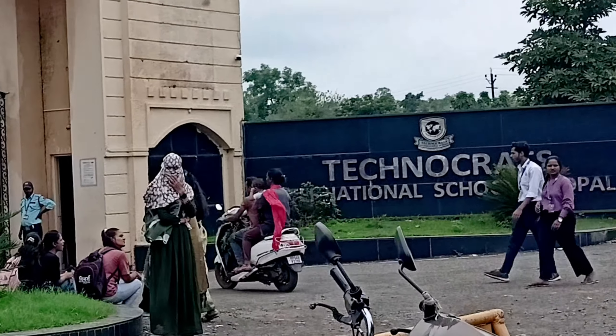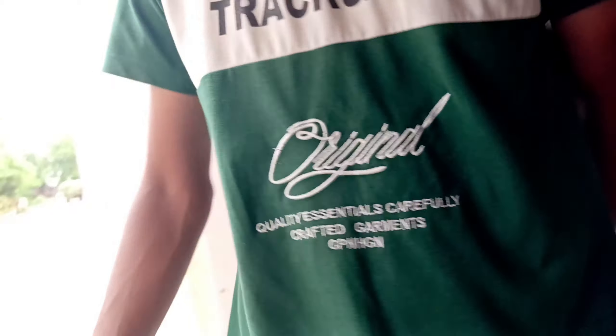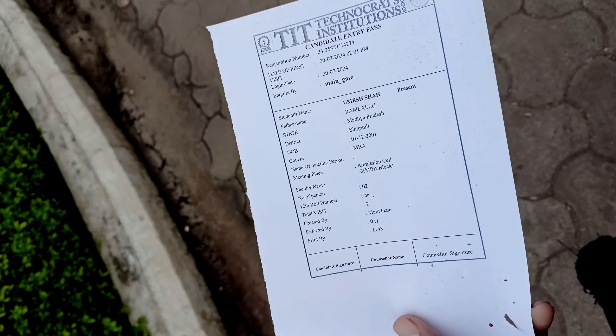Two guards are coming to check things out. Oh my God, we are making a card and paper.